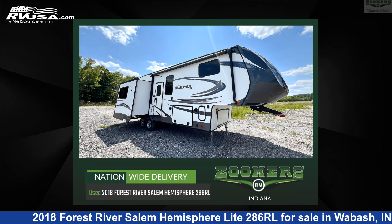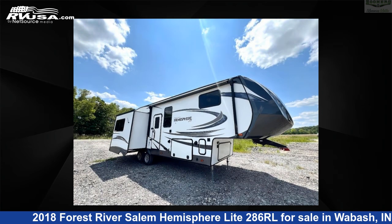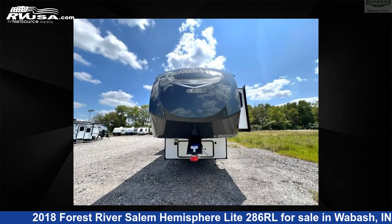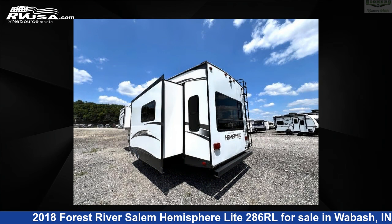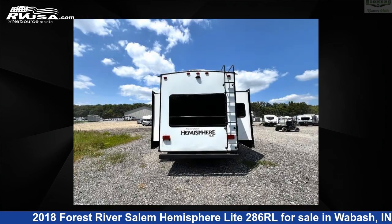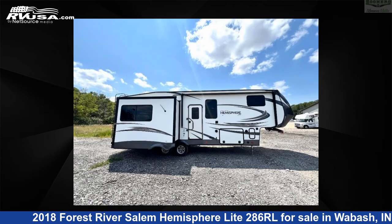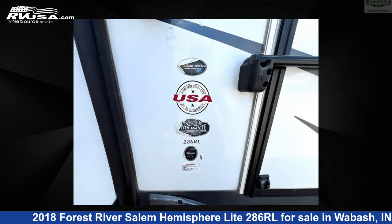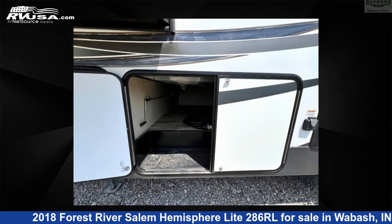This 2018 Forest River Salem Hemisphere Lite 286RL is a fifth wheel RV located in Wabash, IN 46992, offered for sale by Zoomers RV. Click the link in the video description to visit RVUSA.com and see more photos as well as the current price. This used Forest River is 34 feet zero inches in length and features sleeps 4, slide out, and 54 gallons fresh water capacity. The floor plan layout features a front bedroom, kitchen island, and rear living area.